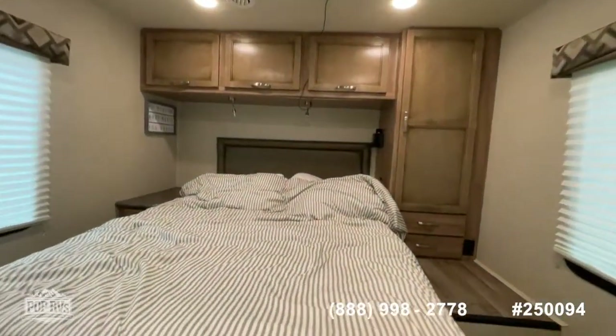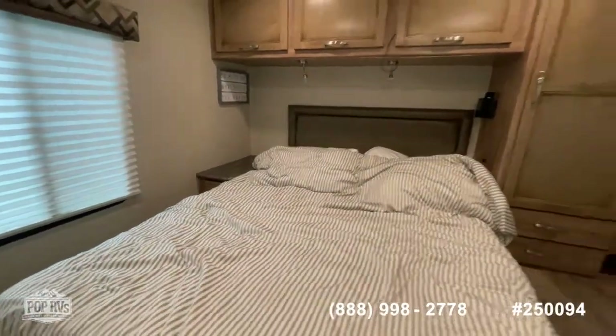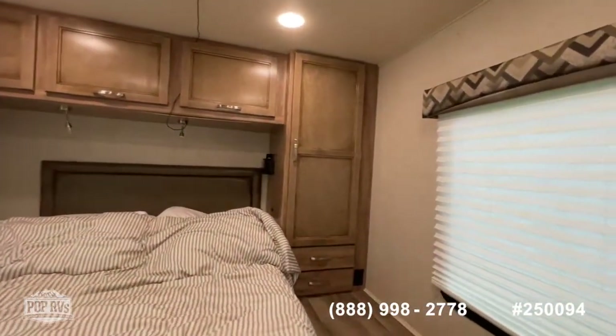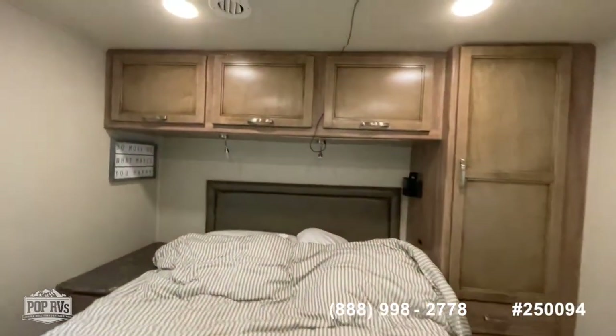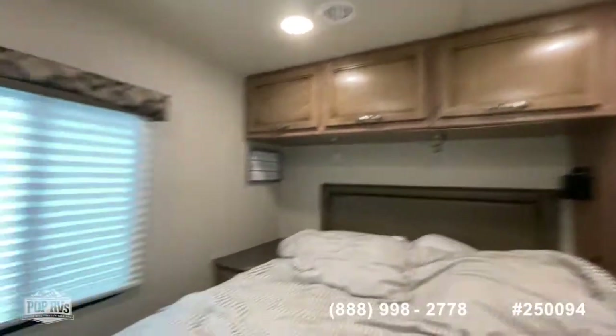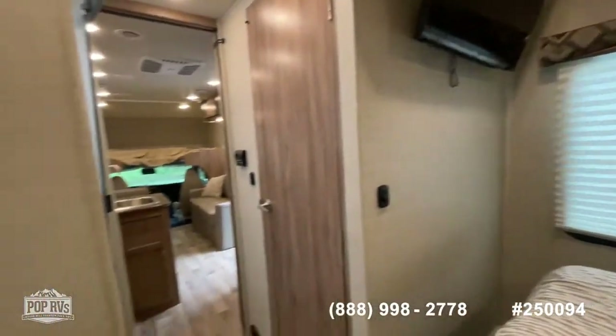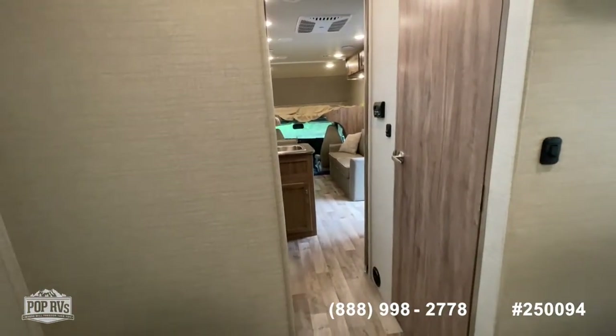Moving back to the master bedroom, there's lots of space — a nice queen-size bed with lots of built-in cabinets, a nice deep built-in closet, overhead reading lamps, nice overhead storage, and a MaxxAir vent fan back here as well. You've got your own TV in the bedroom, and you can close off this area with the pocket door for more privacy.